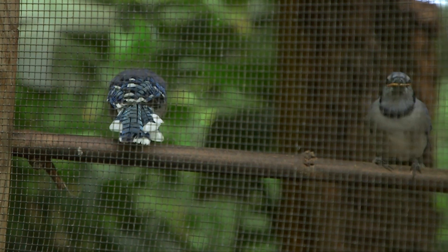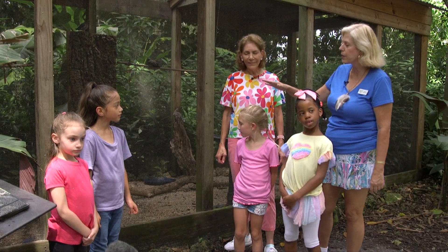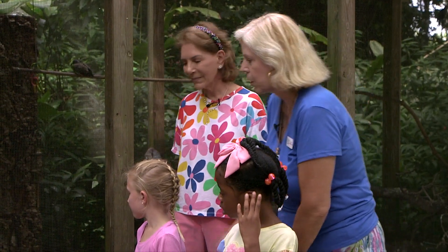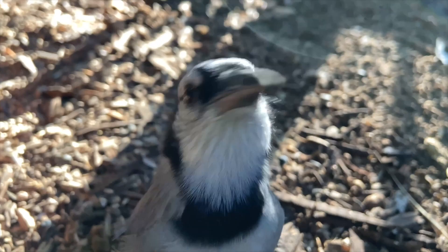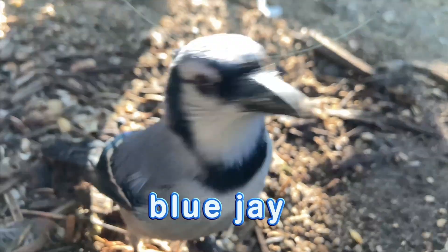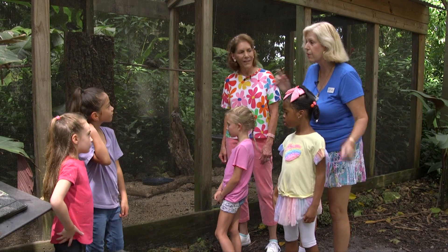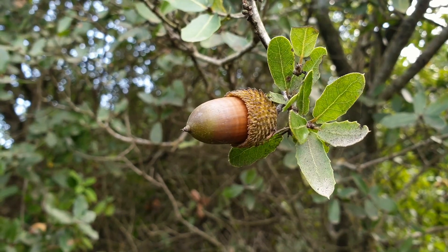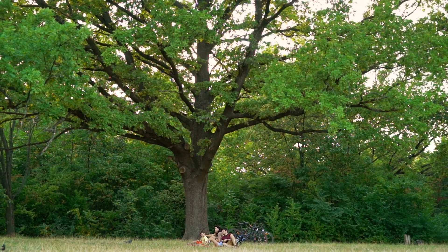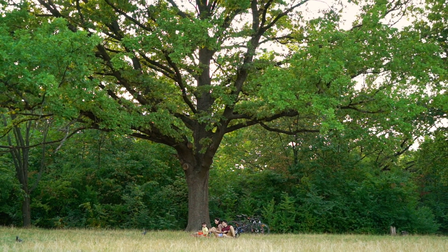We're here at the backyard birds — all these birdies are birds that you would see in your backyard. Who can tell me what that pretty blue one is? A blue jay! Did you know that blue jays are great pollinators? They forage for acorns and hide them all over the place for wintertime. When it's time to eat, they forget they hid some, and those little acorns turn into oak trees.